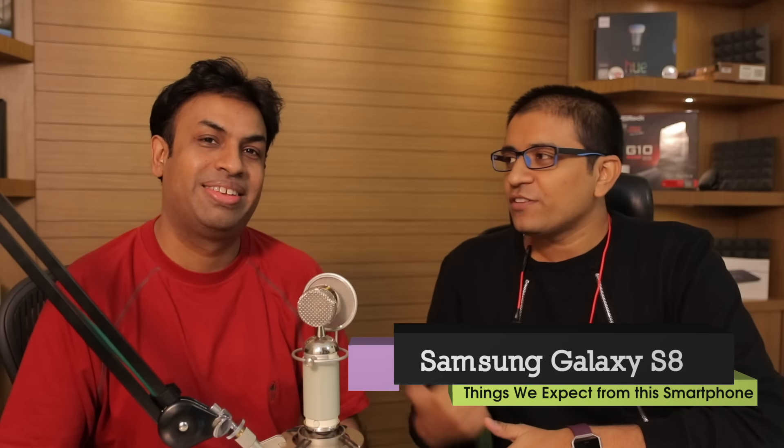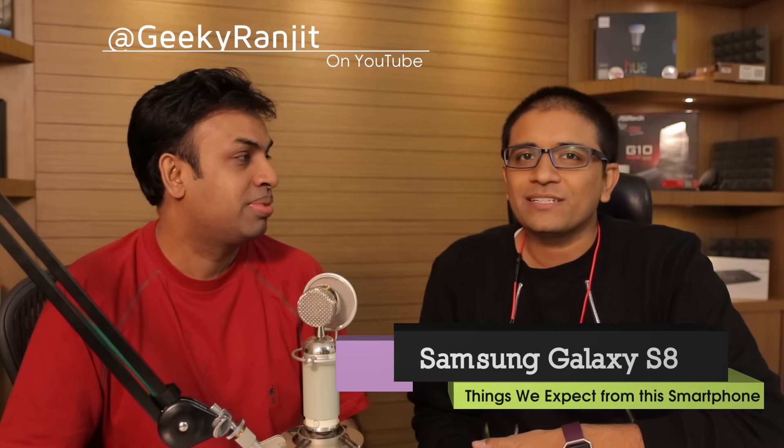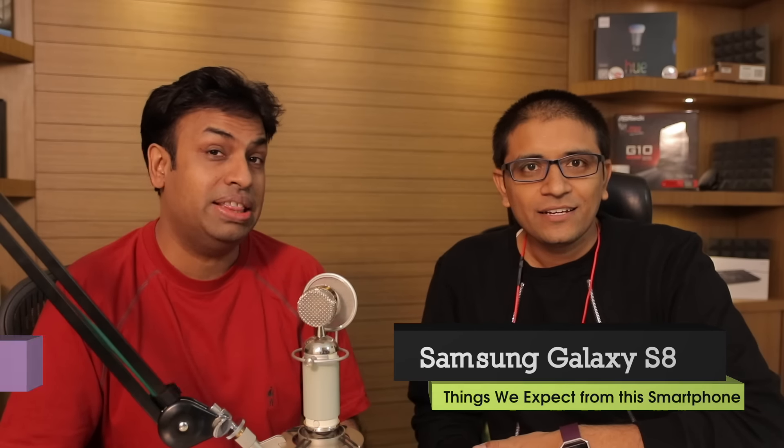Amit here for PhoneRadar and I am with Ranjit who has a YouTube channel called Geeky Ranjit. We are going to talk about the things we know about the Samsung Galaxy S8. We have two variants of it, and Ranjit already has a prototype of the S8 technically — not exactly, this is the C9 Pro, but there are a lot of things we would see even on the S8.